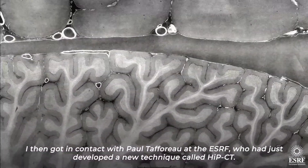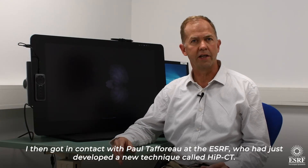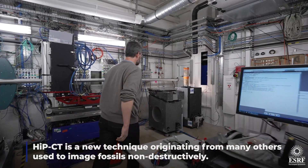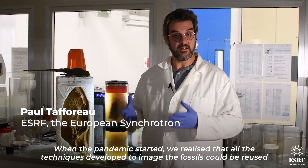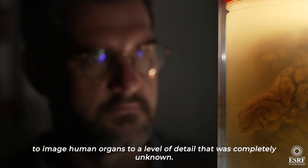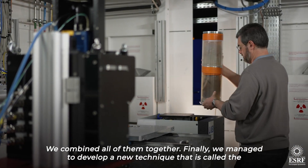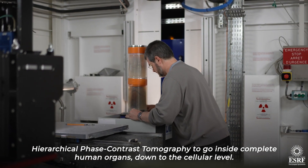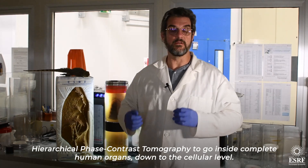I then got in contact with Paul Tafforeau at ESRF who had just developed a new technique called HiP-CT. When the pandemic started, we realized that all the techniques developed to image fossils could be reused to image human organs to a level of detail that was completely unknown. We combined all of them together and finally managed to develop a new technique called hierarchical phase-contrast tomography, to go inside complete human organs down to the cellular level.